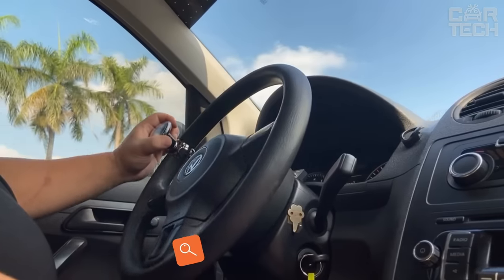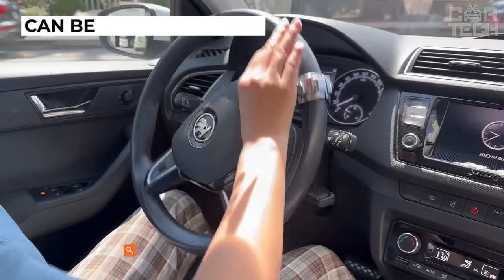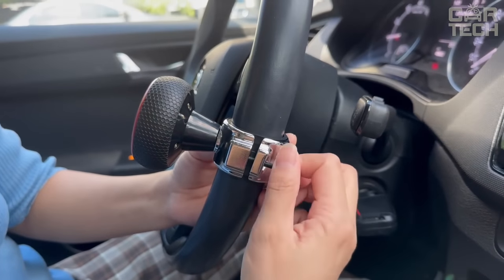A universal steering wheel cover makes it easier to turn the steering wheel, makes it convenient to steer with one hand, and can be installed on all brands of trucks and cars. It is attached in a convenient place on the steering wheel without damaging it, and there is a special pad inside.